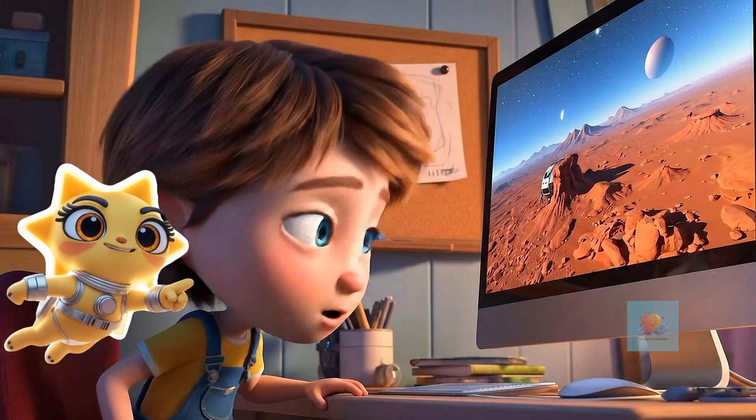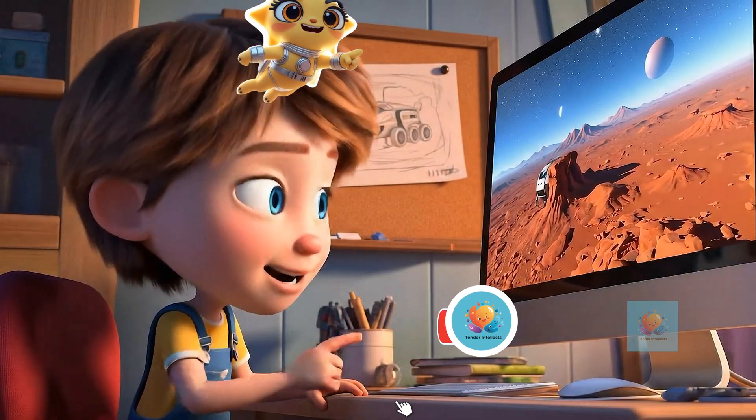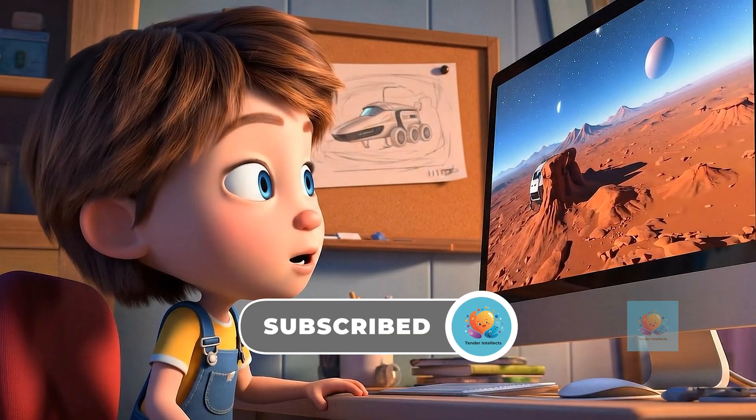The rovers are still exploring and new ones are being built. What amazing things will they discover next?